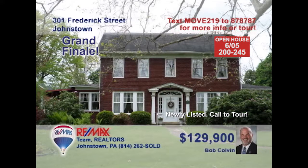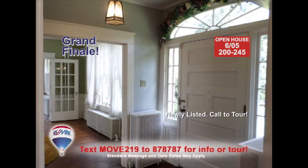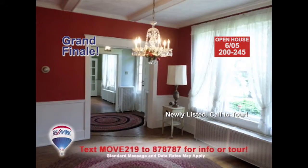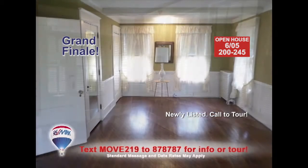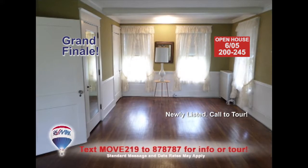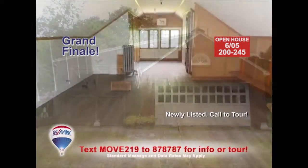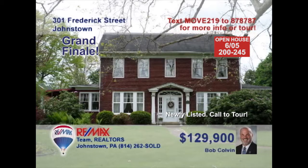Bob Colvin, listing specialist for the Bob Colvin team, invites you to see this Moxham home that's a true showpiece. Step inside the foyer to see hardwood details and classic touches. You'll find large sunny windows throughout the home, culminating in this beautiful sunroom. Outstanding bedrooms with tons of closet space, a covered patio, garage parking for four vehicles, and a finished third floor. Contact a buyer agent to see this jewel in person.